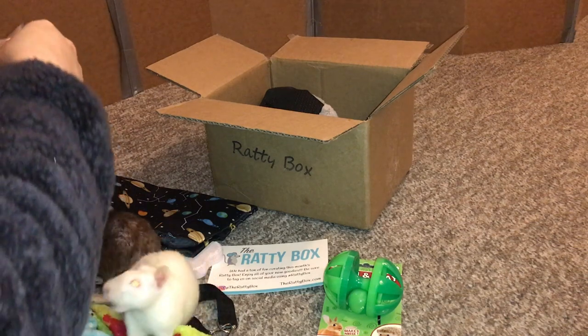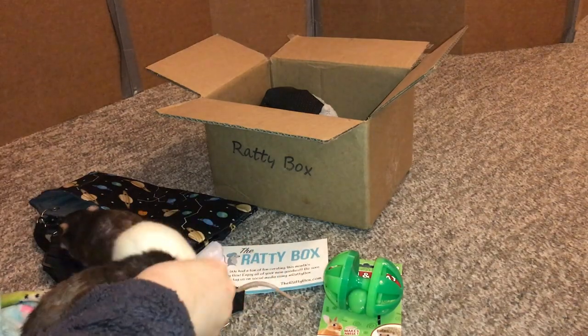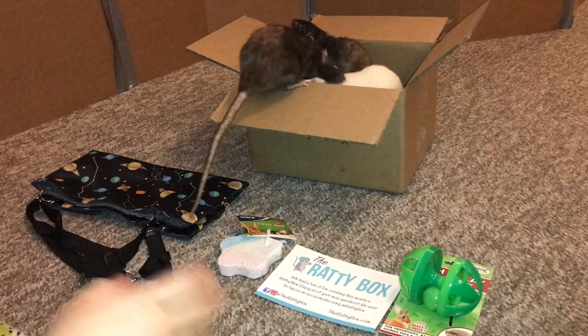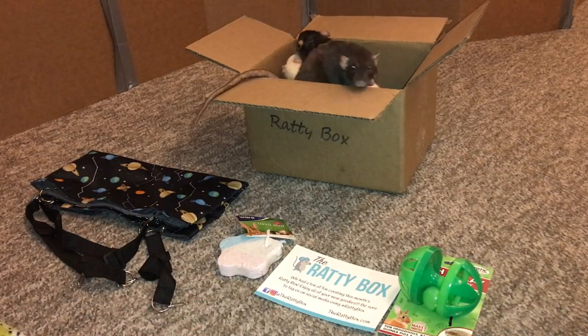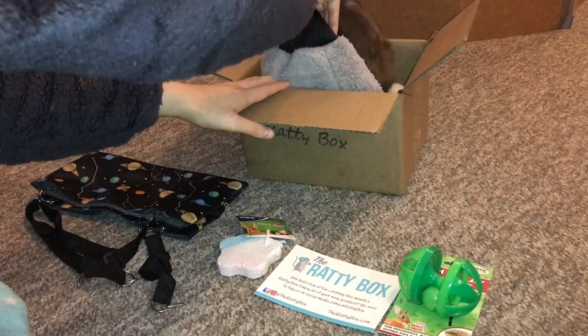Everyone's getting a banana chip. The rats have decided to invade the box — let me go ahead and try to scoop it out from under Donut.